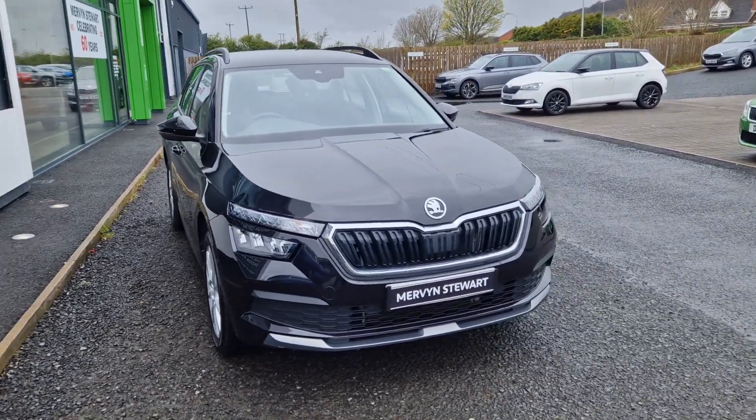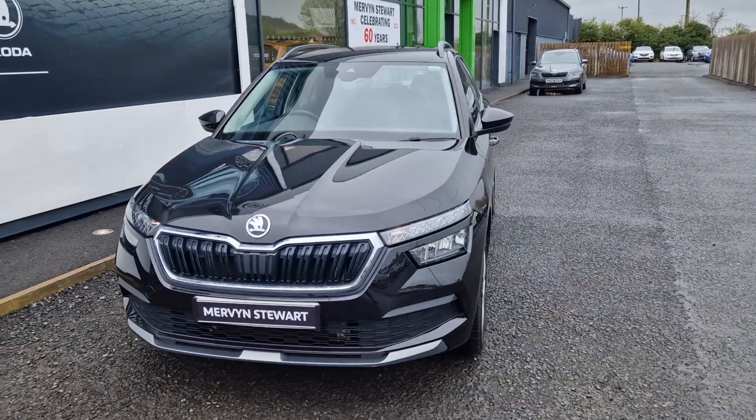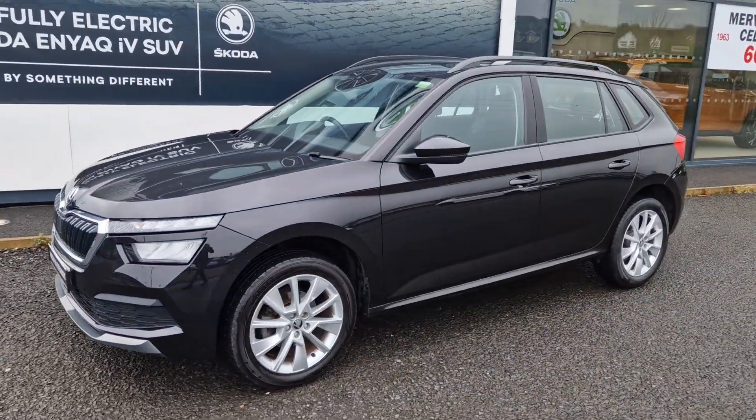Hi there folks, William McMurvins here at Skoda in North Down. Here we have a 2020 Skoda Kamiq SE. This car is powered from the 1 litre TSI engine, producing 110bhp.